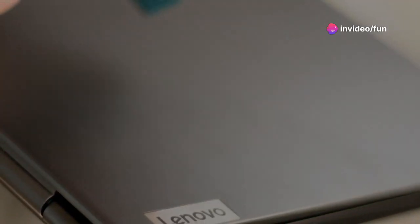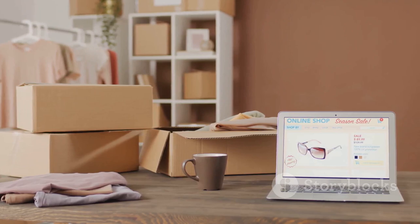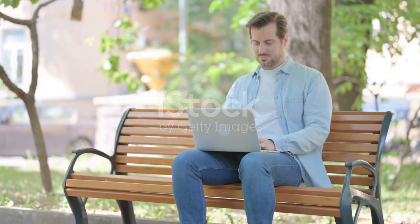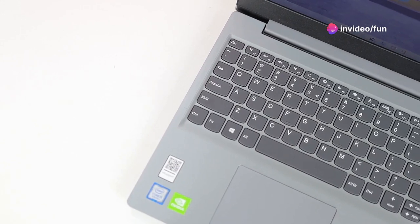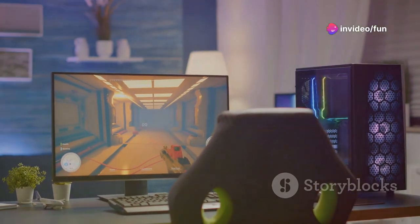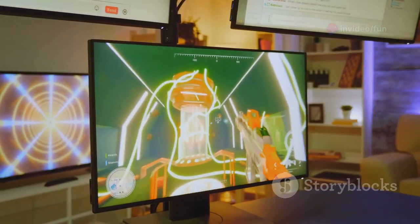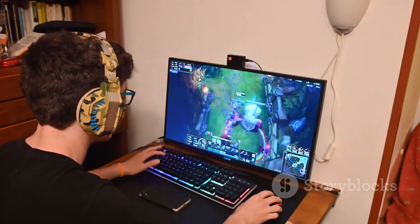What's up everybody, it's MKBHD here. The Lenovo Legion 5 Gen 9 just dropped to an insane price of $1,349 — that's $251 off its usual price. This laptop packs a serious punch: we're talking 13th Gen Intel Core i9, RTX 4060 graphics, plus a super smooth 240Hz QHD display. It's a steal for gamers and creators.